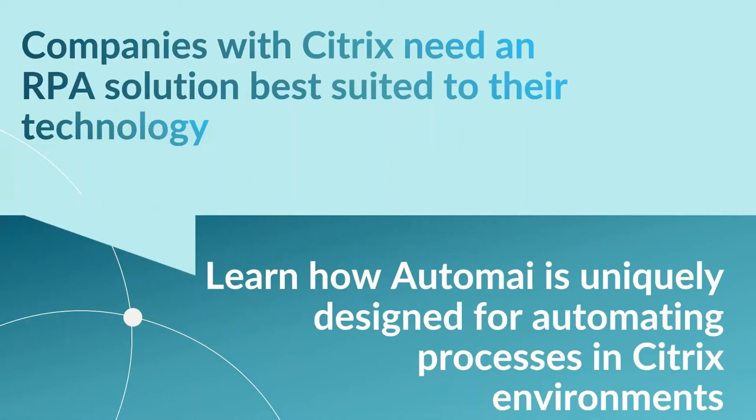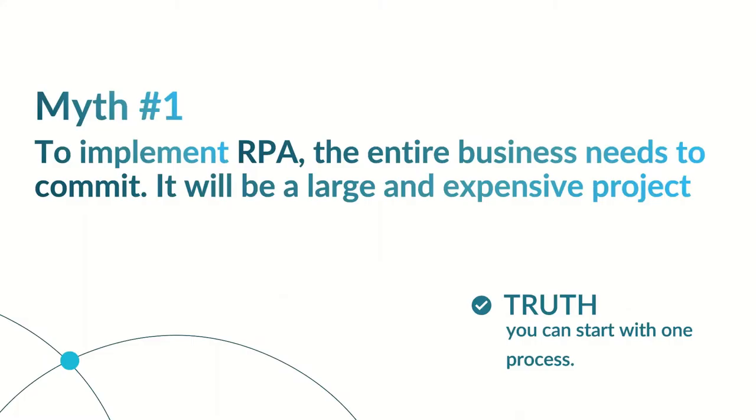We know that automation is an integral part of today's business because it saves time and effort, especially on repetitive tasks. It allows your employees to focus on more important tasks, ensures compliance, and improves customer experience. We see steady growth in RPA adoption in the business market today. What we want to achieve today is for you to know how Automai is uniquely designed for automating processes in a Citrix environment.